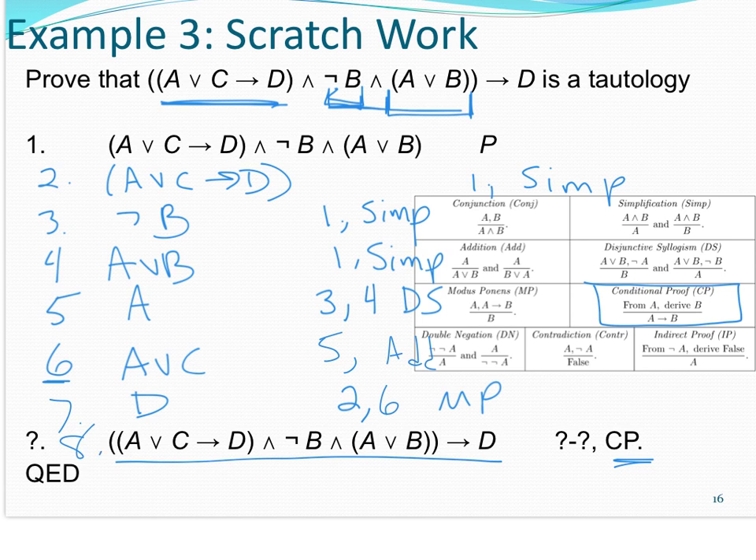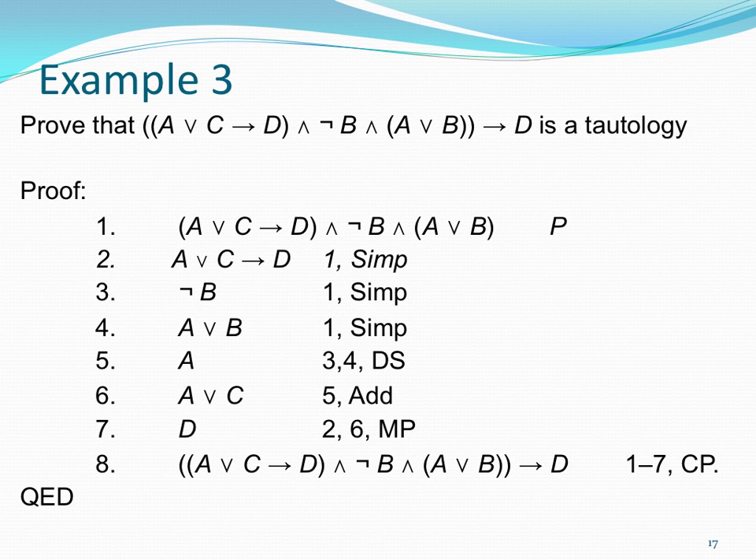Now I can conclude D based on line 2 and line 6 and modus ponens — that's line 7. And line 8, the end of my proof, uses the CP rule: based on lines 1 to 7, CP.